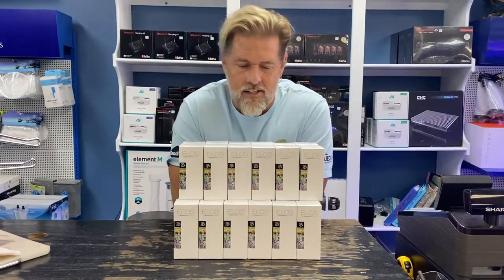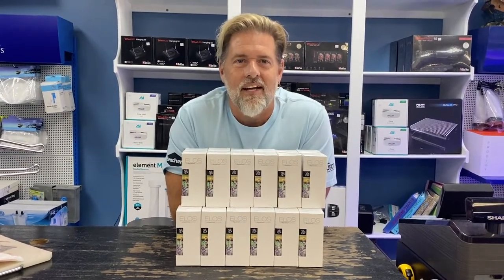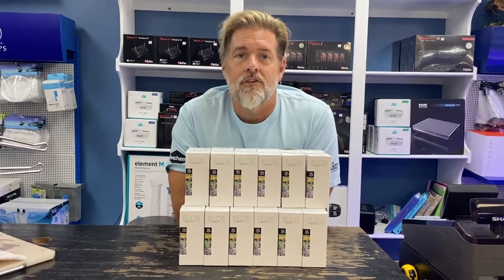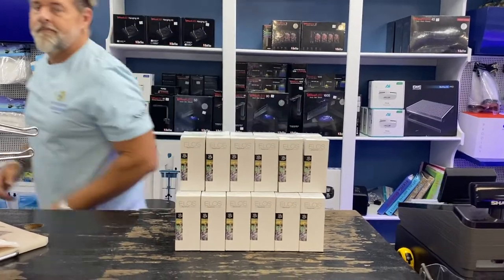Hey everyone, welcome to the weekly update. ELO's vitamins are back in stock — wanted to get that out of the way. We've got a lot of cool things for you in this video, especially Hayden with all the new corals that have come in, and we also have two new additions to Fishy Business that want to introduce themselves to you. So hang around, this is going to be a good video.